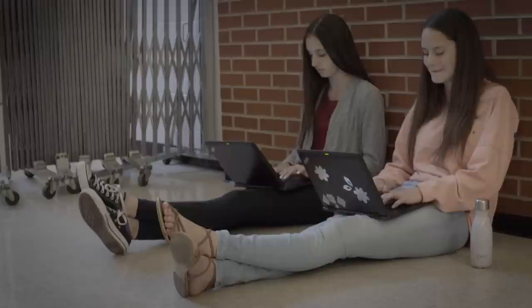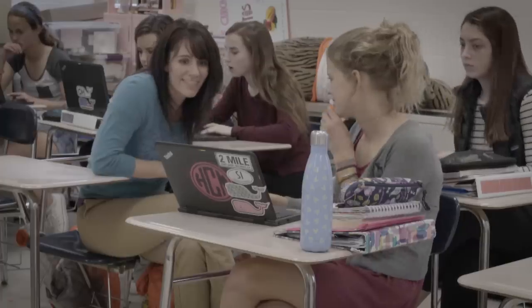It allows them to work whenever, however they want, wherever they want. It's so much different from when any of us were in school. Learning has changed.